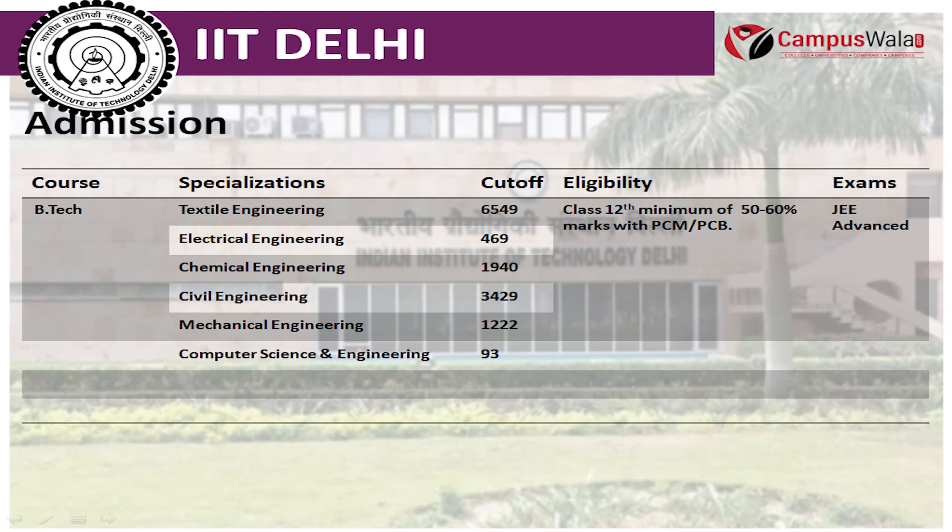For taking admission in B.Tech in Textile Engineering, Electrical Engineering, and other courses, the eligibility is passing Class 12th with a minimum of 50 to 60% marks in PCM and PCB.